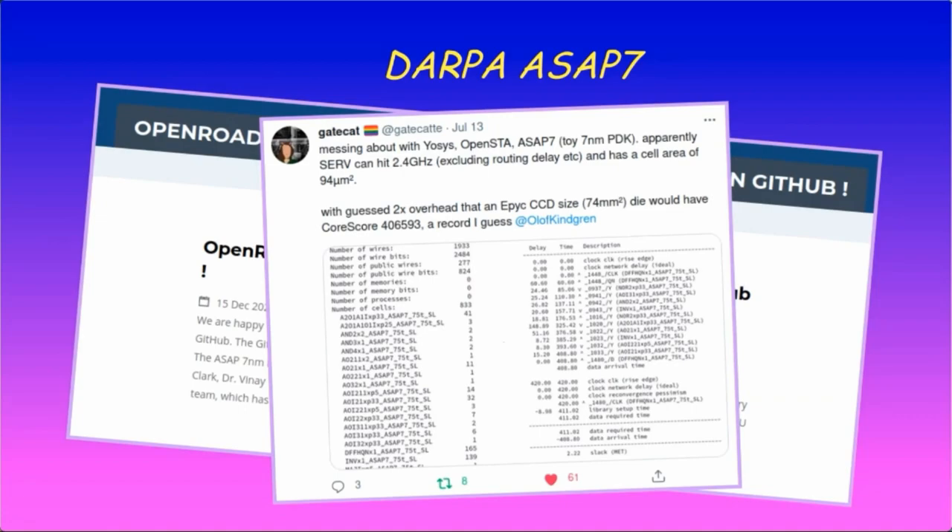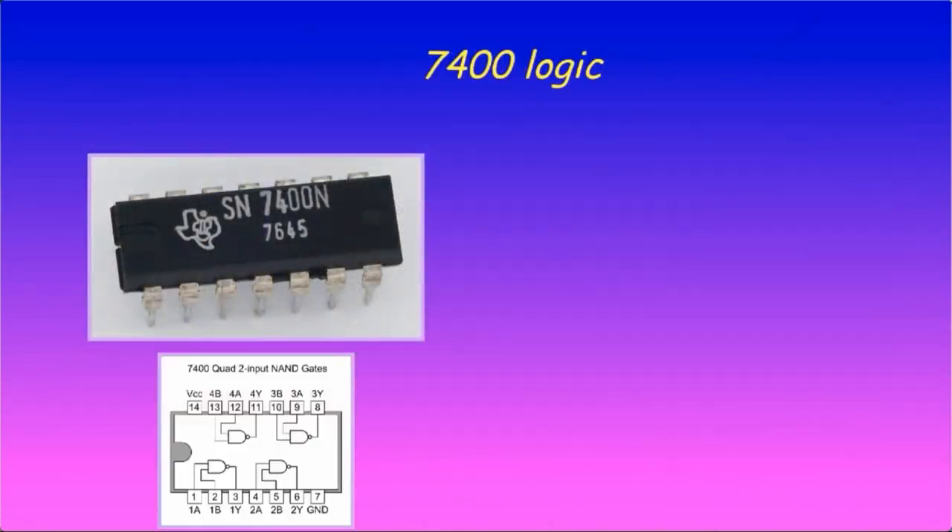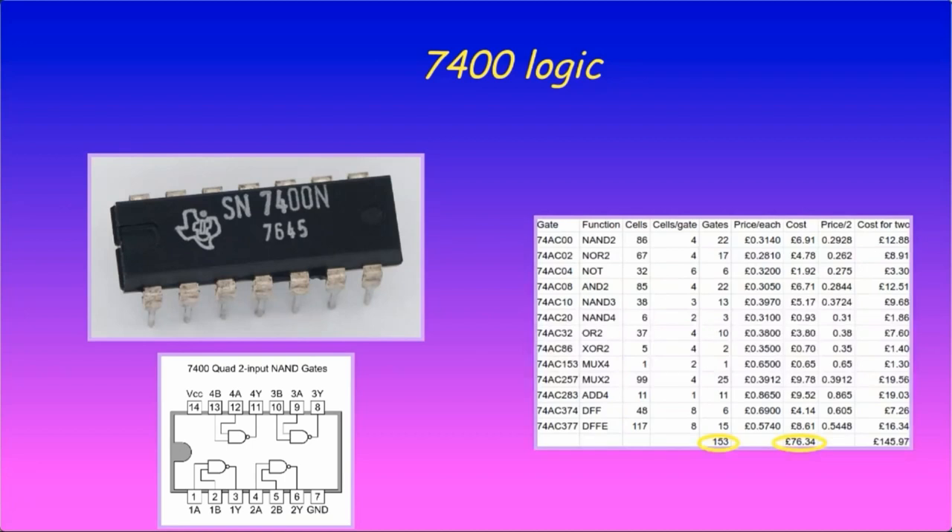We still need someone to pay for a 7nm tape-out though. Or maybe you mean discrete logic chips when you talk about real chips — well, you're still in luck. Prominent open-source silicon developer Ravenslofty has created a plug-in for the YOSYS synthesis tool that targets 7400 logic. Using this, we can see that SERV can be implemented in 153 chips from the 7400 family for a total cost of 76 pounds.